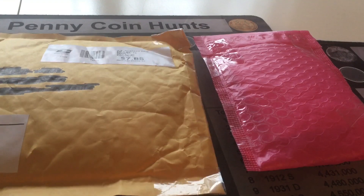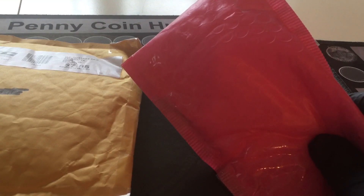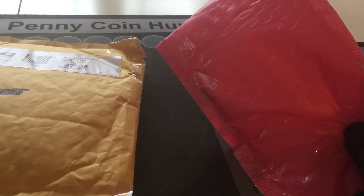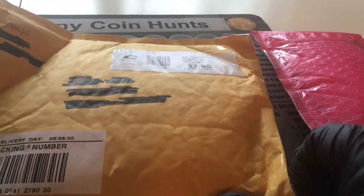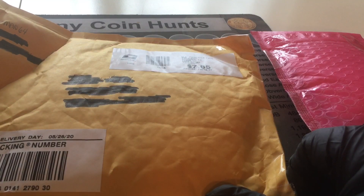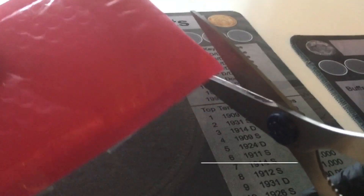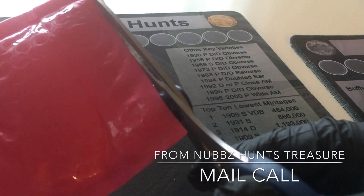Luckily for us, both packages came today so we're going to open them. In Nubs' coin hunt it was his first time, so he was giving some special stuff away and we got at least one very special coin. We didn't find any silver in the rolls, but in Bassman64's live hunt we got really lucky - there were some gorgeous looking coins. We will open Nubs' package first.